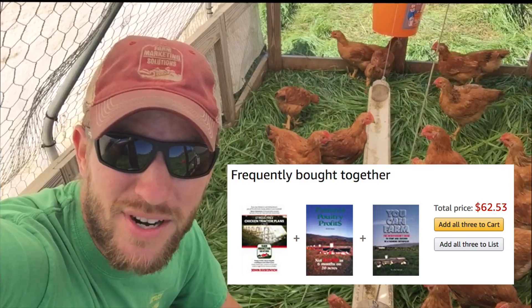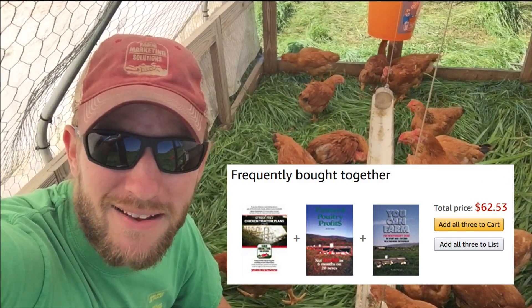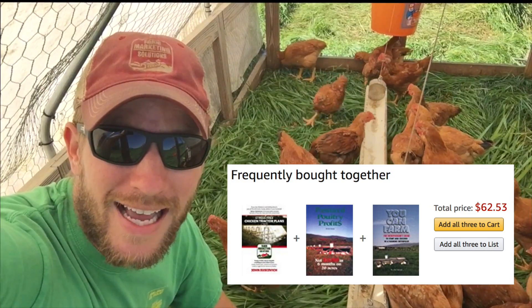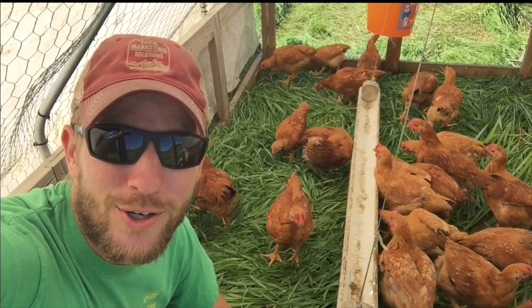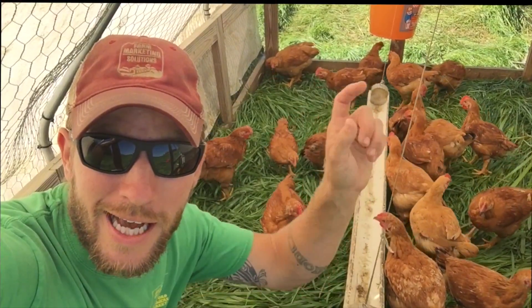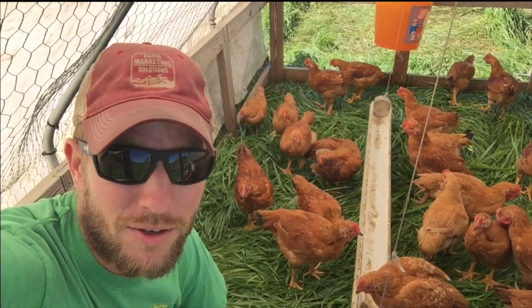It's a good companion with the Chicken Tractor book — they're sold together on Amazon pretty often. I hope you guys enjoy your day. Any comments on how you manage your grass in front of your chickens, whether you're a large scale or small scale operation, I want to hear about it in the comments section below. Thanks for taking the time to stop in. Until next time, I will see you out in the field.